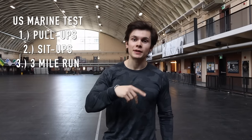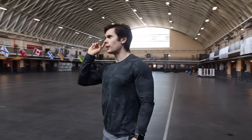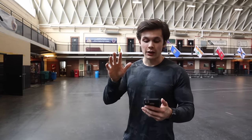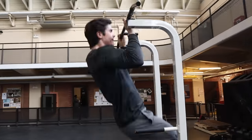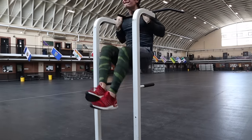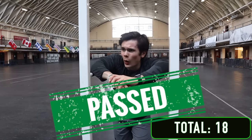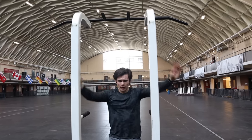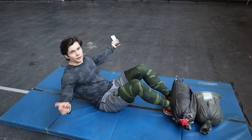You guys like my outfit? I have camo to mask my already non-existent legs. We're going to start off with the pull-ups. Everything here is based off your age — I'm 25 years old, so the minimum score is 5 and the maximum for a perfect score is 23. We'll see how I do. Three, two, one. Wow, that extra extension all the way down makes it way, way harder.